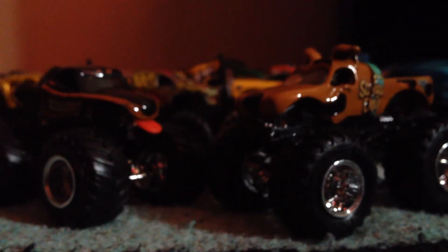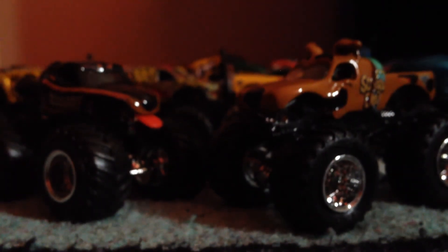Alright guys, that is it for the review on these two trucks. Thanks for watching. It will let me know when my Racing League number two is about to come out. We'll see you later.